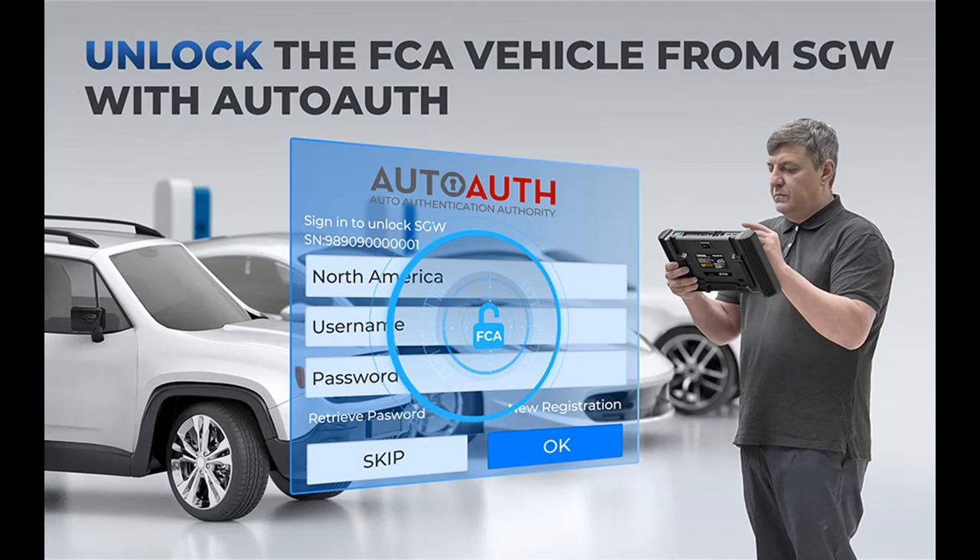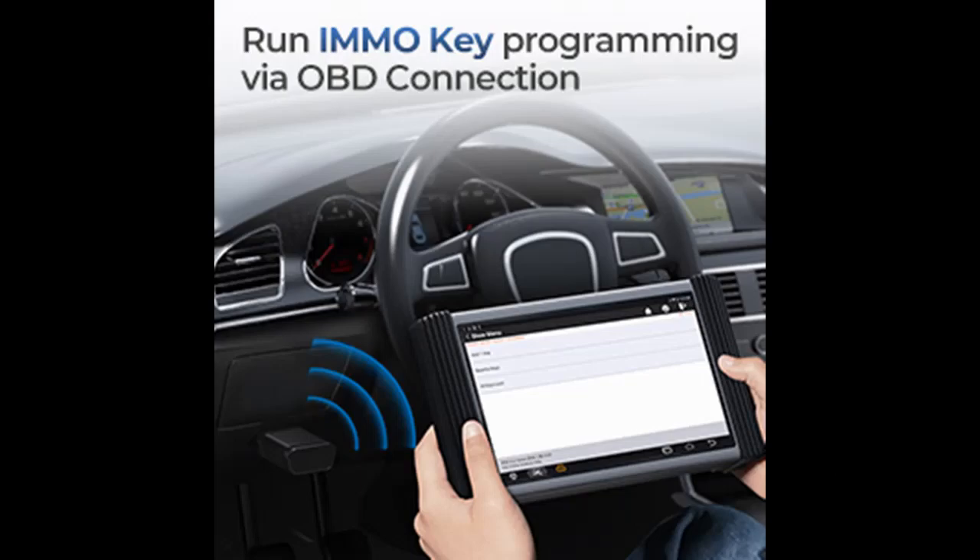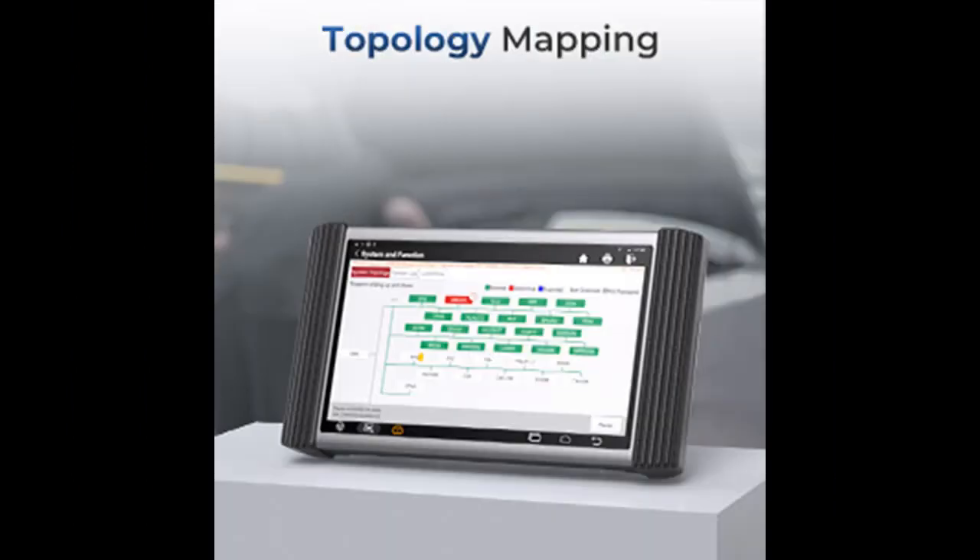This versatile Phoenix Pro scan tool offers 34 special functions to get the job done without outsourcing. These service functions include injector coding, IMMO programming, NOx sensor resets, throttle matching, seat occupancy calibration, and ABS bleeding. Compatible with ADAS via add-ons, it enables you to step beyond diagnostics, turning your Phoenix Pro into a calibration station.